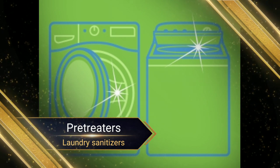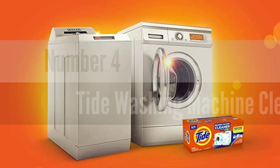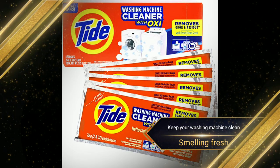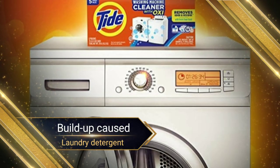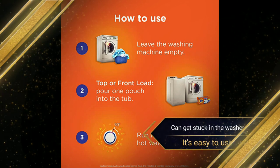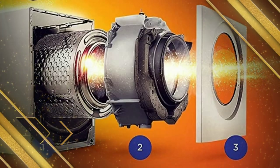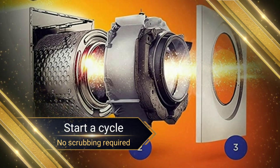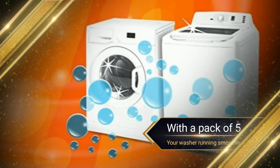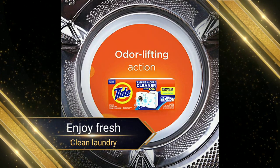Number 4. Tide Washing Machine Cleaner. Keep your washing machine clean and smelling fresh with Tide's Washing Machine Cleaner. This powerful cleaner is designed to clean away residues and buildup caused by laundry detergent and other things that can get stuck in the washer. It's easy to use — just add it to your empty washer and start a cycle, no scrubbing required. With a pack of five, you'll be able to keep your washer running smoothly for months, so you can enjoy fresh, clean laundry every time.